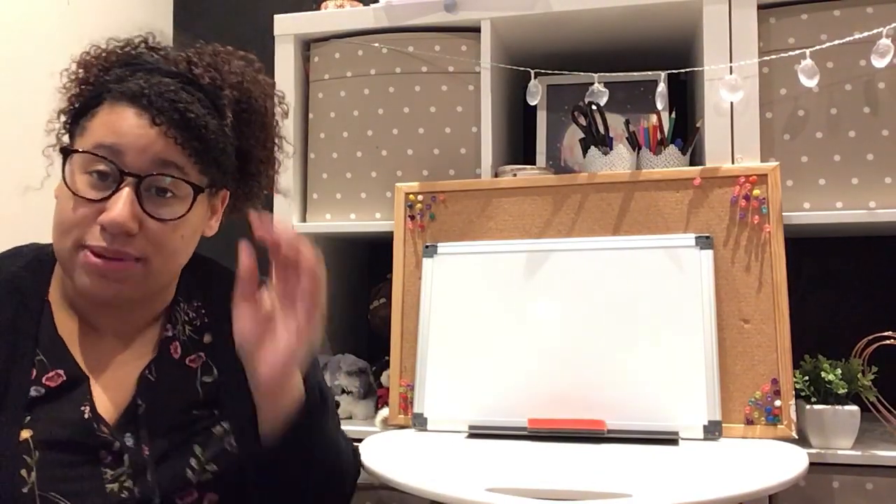Hi boys and girls, I hope you've had a lovely weekend and welcome back to our second week of home learning.